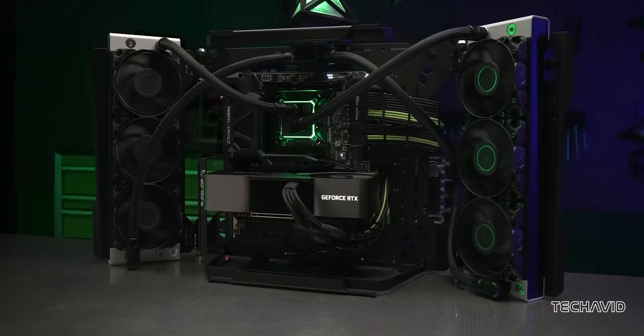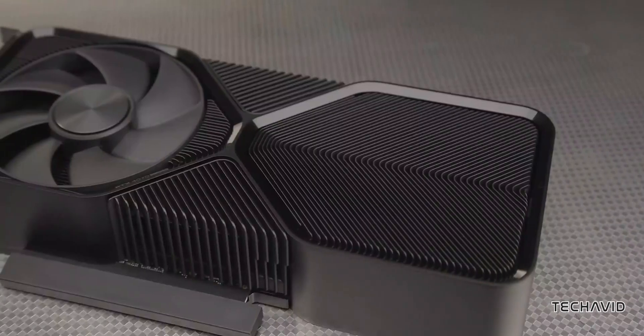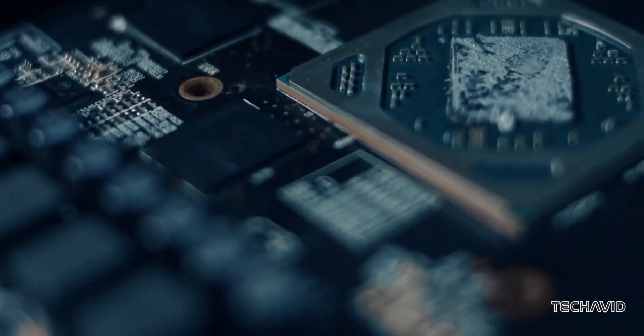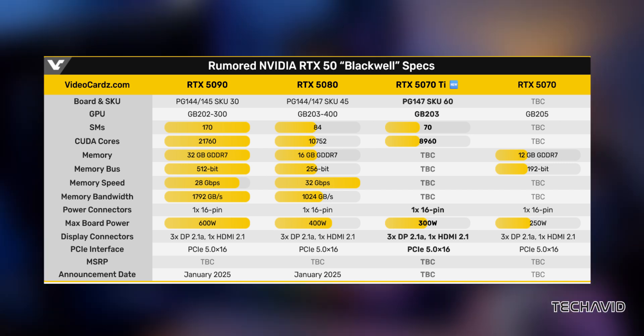Interestingly, NVIDIA has a history of tweaking specs right before launch. They are expected to unveil the RTX 5000 series at CES in January 2025, with a lineup that could include the 5090, 5080, and either the 5070 or the 5070 Ti.